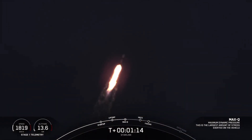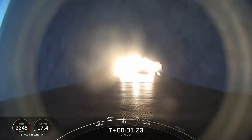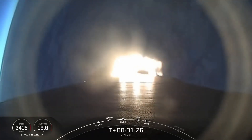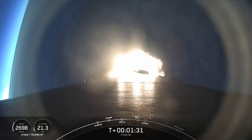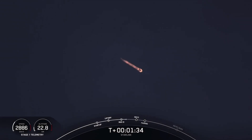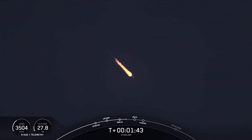Coming up next, we'll have three events happening in quick succession, starting with MECO, followed by Stage Sep, and then Second Engine Start 1, or SES-1 for short. Main Engine Cut-Off, or MECO, is where all nine Merlin 1D engines shut down in preparation for stage separation, which is where the first stage separates from the second stage. Following that, the MVAC engine on the second stage will light, which is called out over the nets as Second Engine Start 1, or SES-1. That first engine burn of MVAC will last several minutes and propel the second stage and the payload to orbit. In addition to these three major events, the fairing halves will also separate less than a minute after SES-1.